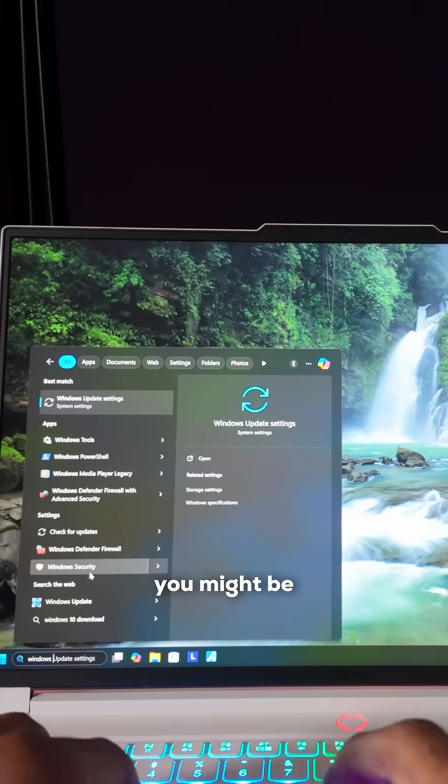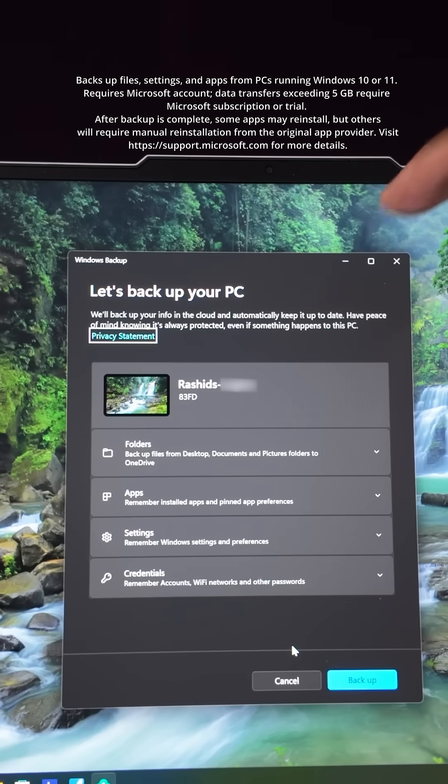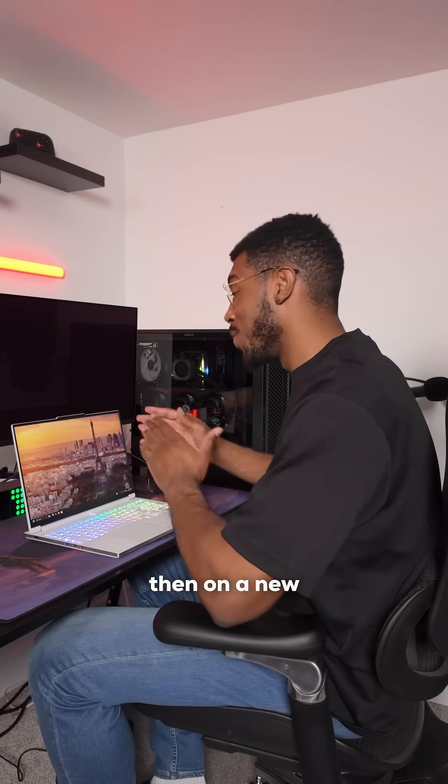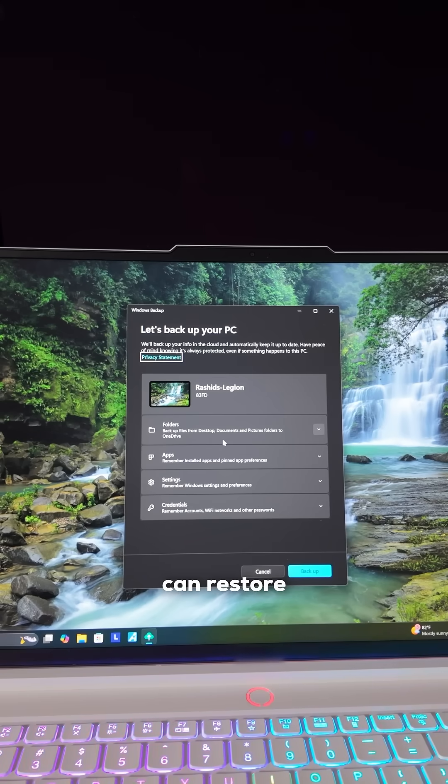So first off, you might be asking: what about all of the stuff on the older PC? Easy. All you need to do is run the Windows Backup Tool on the old PC, and then on the new one during the setup process, you can restore your favorites — your files, your settings, and even all of your app preferences.